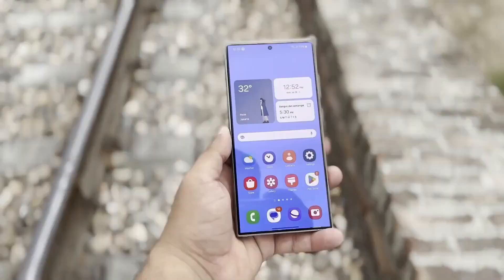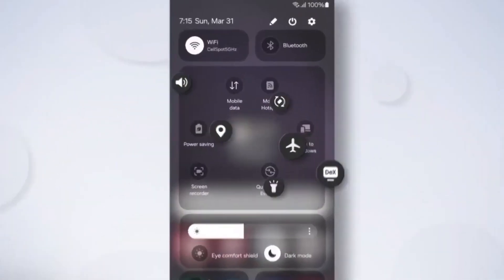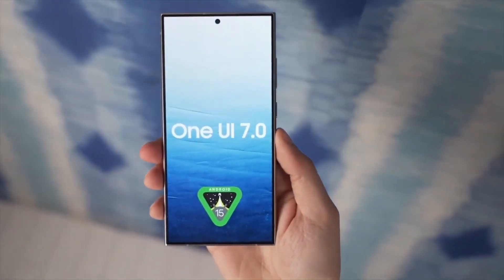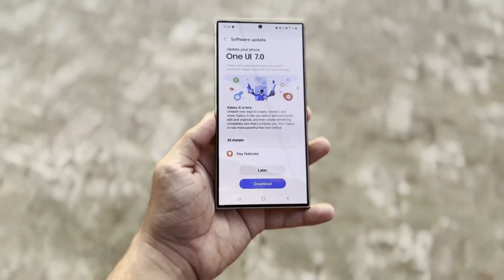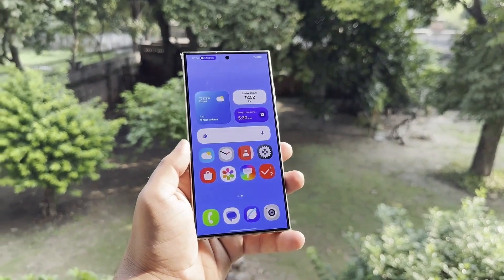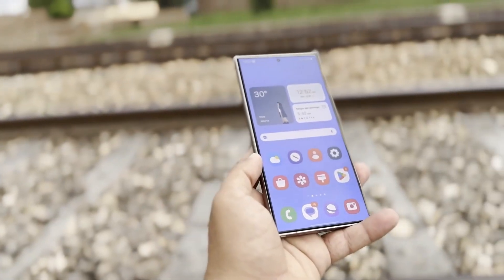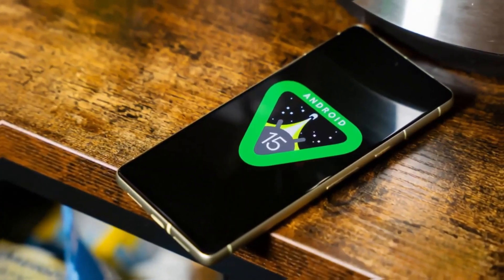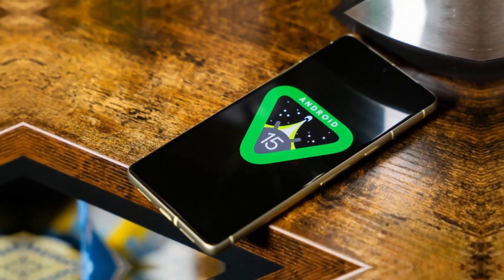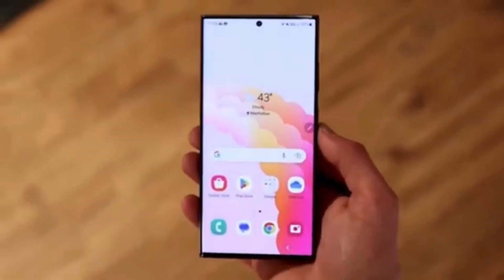In our last update, we mentioned that Samsung might soon release the Android 15-based One UI 7.0 beta for eligible phones and tablets. Testing has already begun in several global subsidiaries, but unfortunately today's news isn't as encouraging. On Samsung's Korean community forum, a user noted that last year, Samsung rolled out the Android 14-based One UI 6.0 beta just before the Samsung Developer Conference 2023. With this year's Samsung Developer Conference 2024 coming up on October 3rd, many people expected the One UI 7.0 beta to drop by now. However, we haven't seen any signs of that happening just yet.